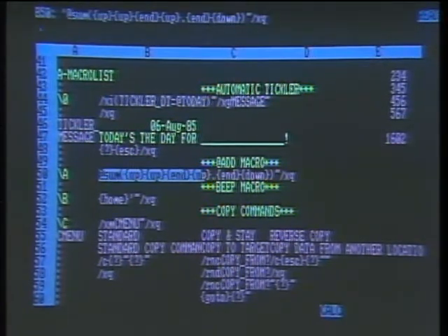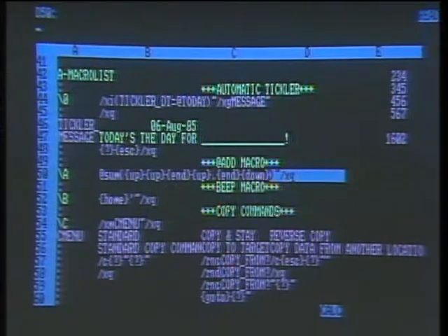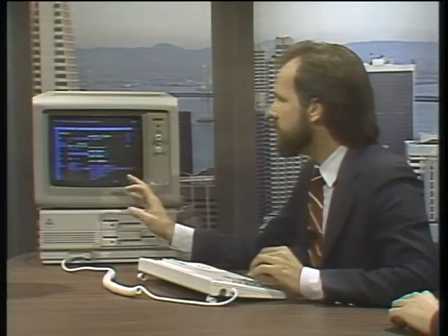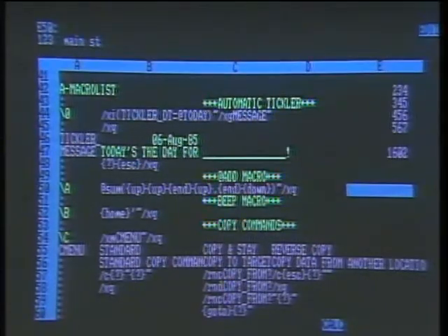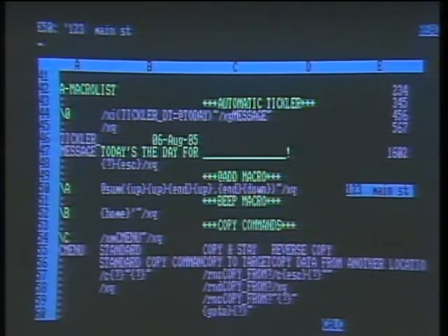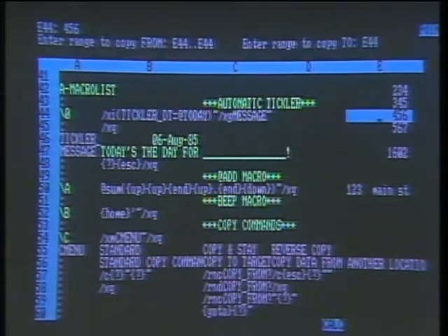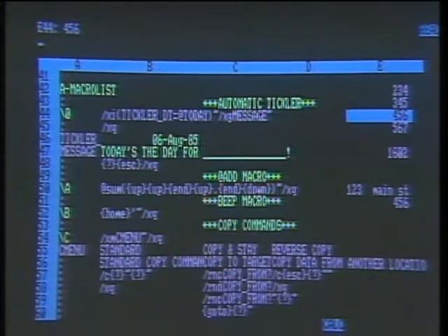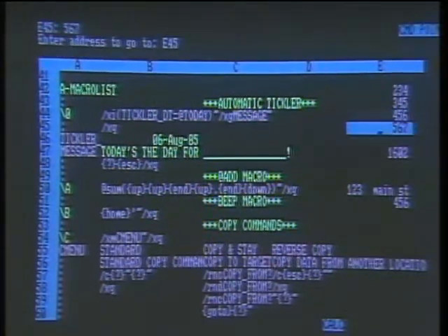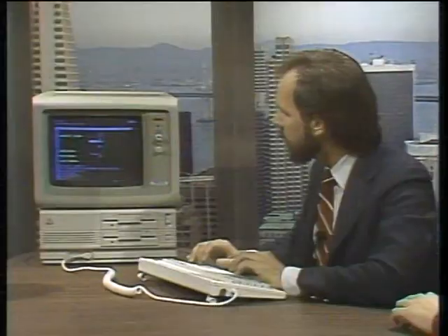You can see it types @SUM with parentheses, tells the cursor to go up to the bottom of the column, end-up to the top of the column, period locks in the cursor, end-down paints in the range, close parentheses, and hits return. Very simple macro, but I put this on all my spreadsheets. Now, if you want to put in a letter-number combination like 123 Main Street and forget the apostrophe, it beeps at you and puts you in edit mode. I just hit Alt-B and it puts in the apostrophe for me. For copying from one cell to another, I created a macro where I give myself a choice — copy and stay — so now when I copy down, the cursor stays put instead of jumping back.